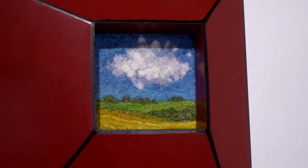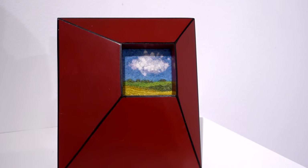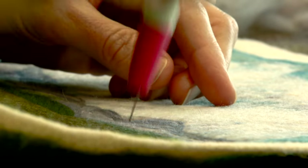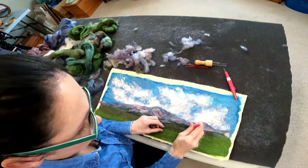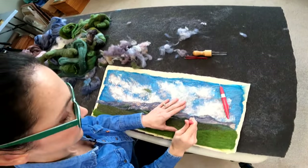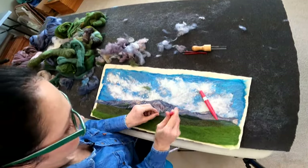It's this childhood memory of looking out the barn loft window at these bright fields and this perfect blue sky with puffy clouds. It was just such a happy little memory, and I thought it was perfect to execute on a tiny scale.